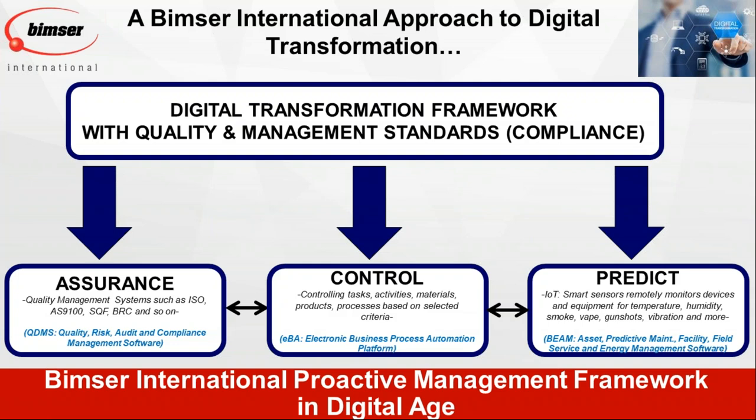We'll talk more about our products in a minute. Today we'll be focusing on QDMS and EBA — just to make it easy, because this is a series of webinars and this is the first. In coming webinars, we'll talk more about our products and more examples of digital transformation in different industries. EBA is our electronic business automation platform. With EBA, you can manage your workflows, documents, and other business activities digitally.